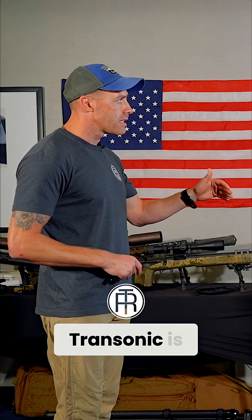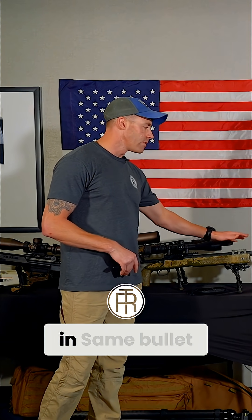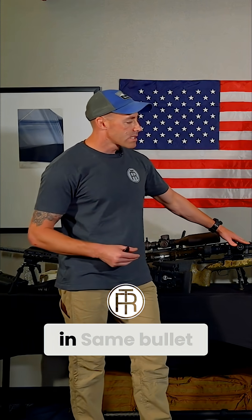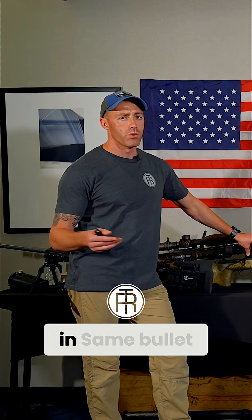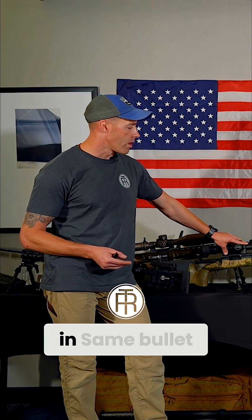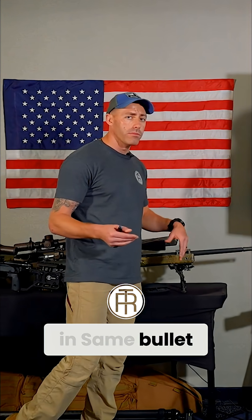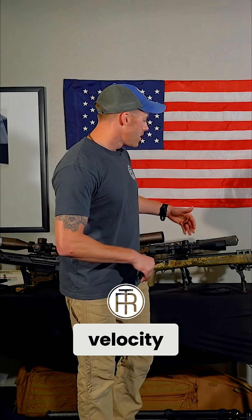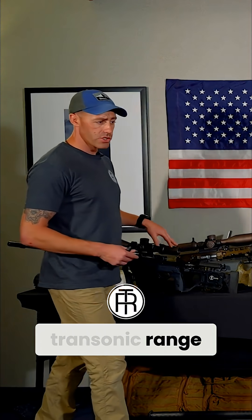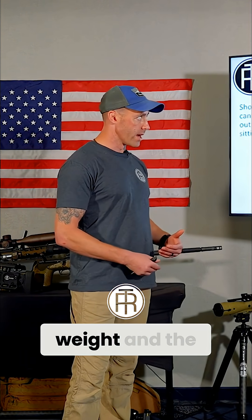Transonic is different for every single rifle. For example, this M40A5 chambered in .308, running a 175 Sierra Match King — which I'll refer to as an SMK — goes transonic in standard conditions, roughly room temperature and sea level, at about 1,000 yards. Whereas a gas gun .308 with a shorter barrel, same bullet but slower muzzle velocity, that may occur at 800 and some yards. Whereas a .300 Winchester Magnum transonic range may be between 1,200 and 1,400 yards, depending on the bullet weight and the environment.